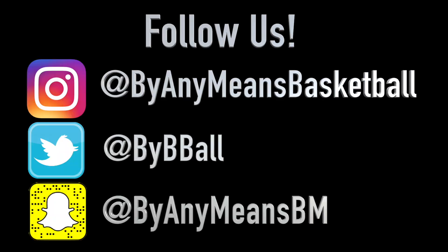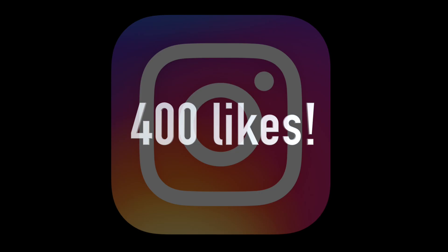Make sure to follow us on social media — Instagram, Twitter, Snapchat — because the next attention to detail video will be dropping when our latest Instagram post hits 400 likes.